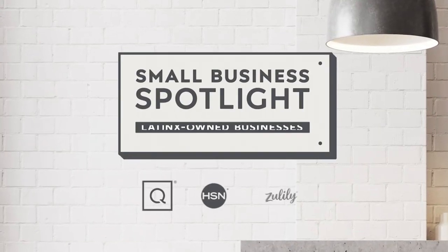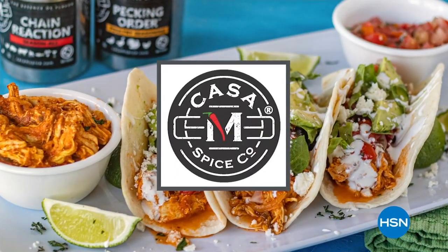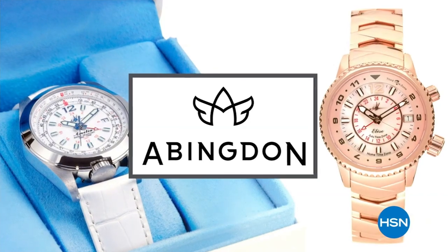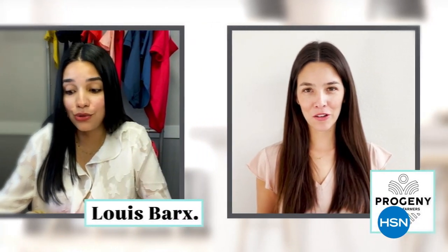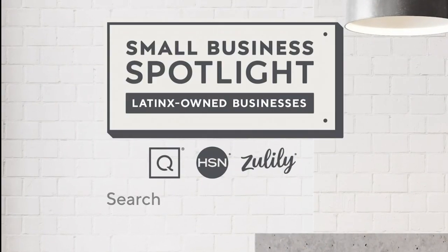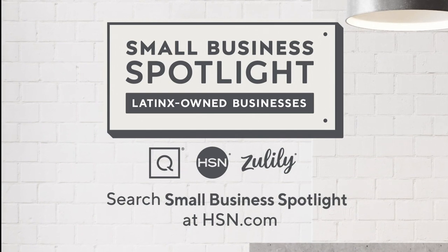At HSN and QVC, in honor of Hispanic Heritage Month, we are shining a light on Hispanic and Latinx owned businesses at the heart of our communities. Hear their unique stories of inspiration and innovation and discover how to support these exceptional small businesses so they can continue to anchor our communities for years to come. Search 'small business spotlight' at hsn.com to learn more.